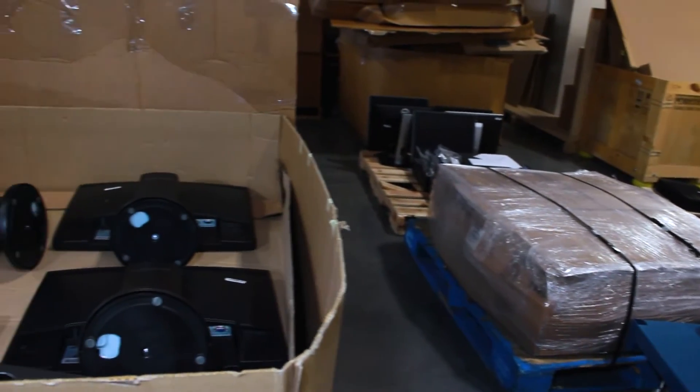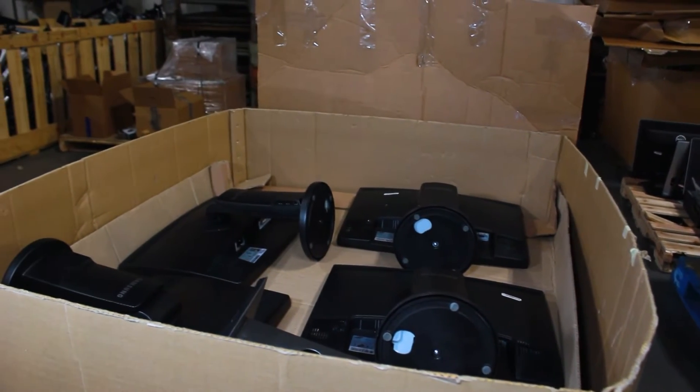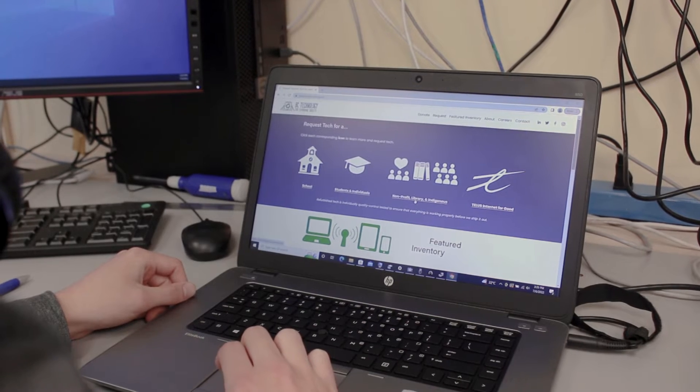It saves us time when we receive one large order for an organization rather than multiple small orders. Safely packaging the equipment for transport is a time-consuming process.